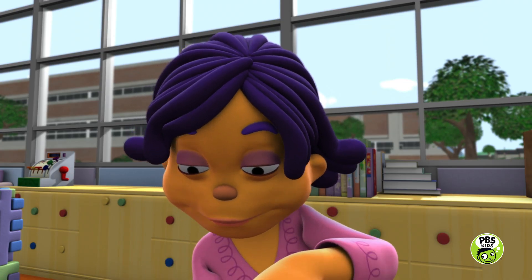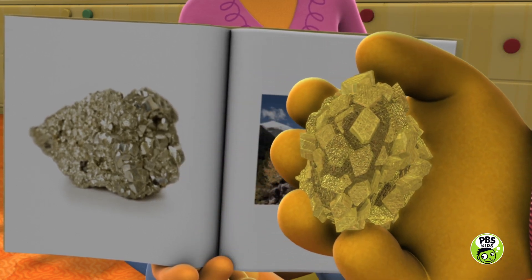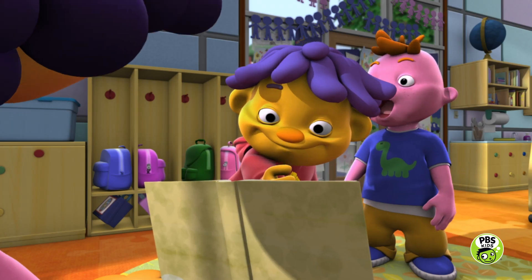I have one more rock to show you. Hey! That looks like my rock. This is called iron pyrite.